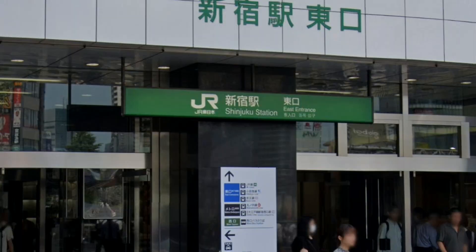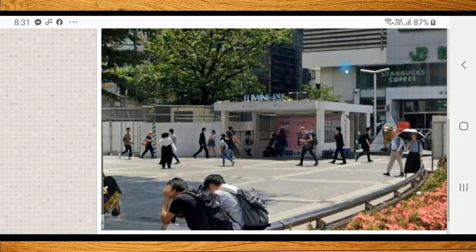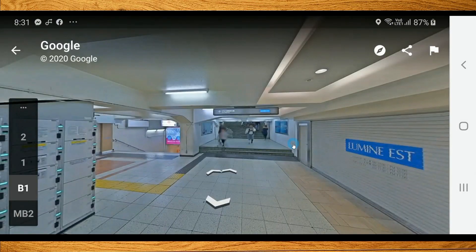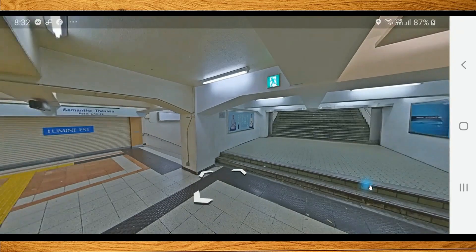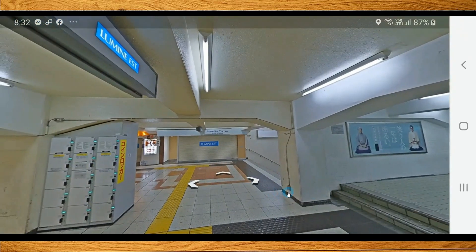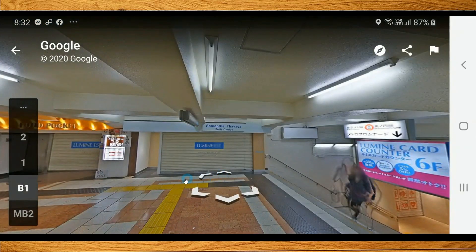Now let us practice going inside the Shinjuku Station to ride our train. You can use your PC, laptop, Android, or iPhone. Just click on the link provided in the description below. After going down to the basement floor, we have to find a JR entrance of the Shinjuku Station.